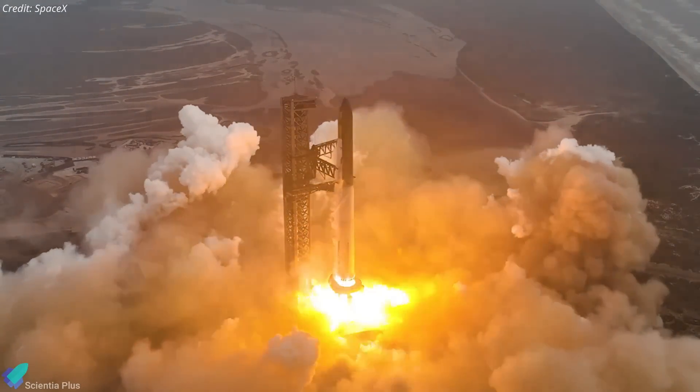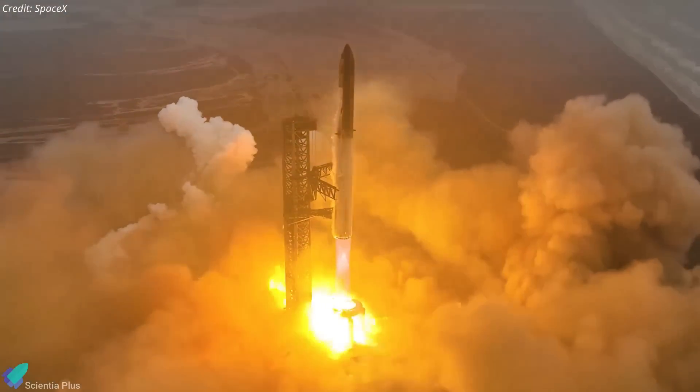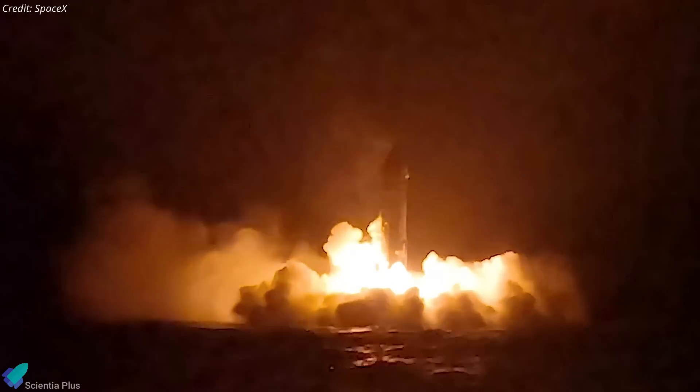Finally, for this mission, SpaceX has adjusted the launch window to late afternoon at Starbase, allowing for a daylight re-entry over the Indian Ocean. This timing improves visibility for observations, enhancing data collection during descent and splashdown.